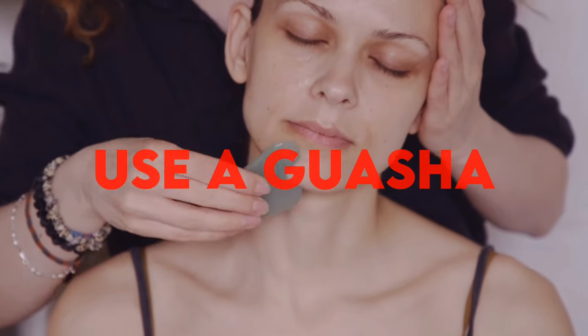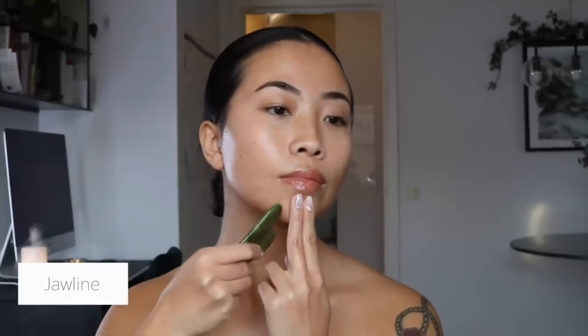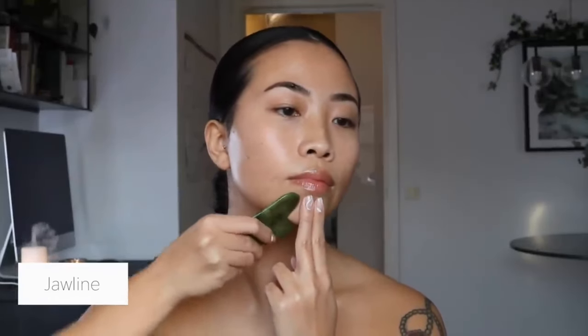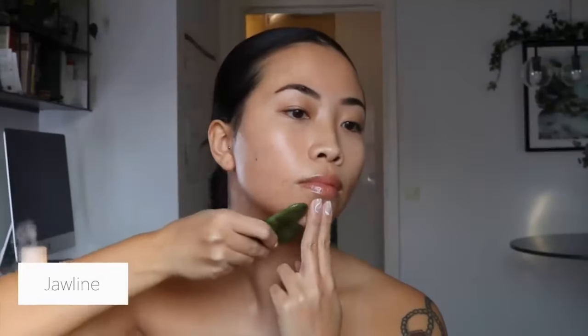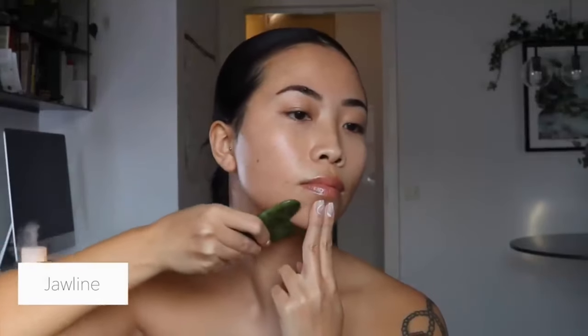The second thing you can do is use a gua sha. If you wake up with a puffy face, you can use this tool. It is also great for lymphatic drainage. Lymphatic drainage massage is a form of gentle massage that encourages the drainage of lymph nodes and the movement of lymph fluids around the body.